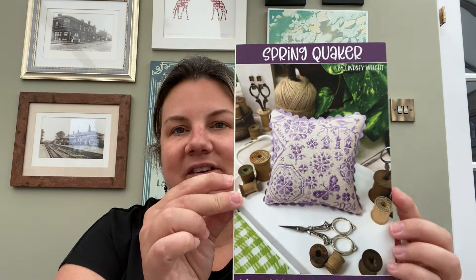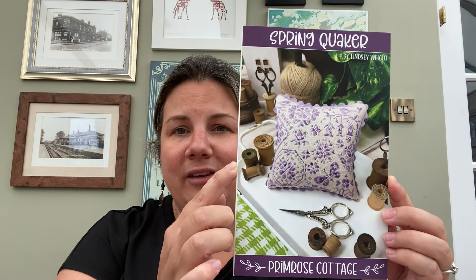So the first one I got was Spring Quaker — so beautiful. I've already got the floss for this; I got it from Romy's Creations when I was at Big Stitch, which was in my last video I think. I also got the Winter Quaker. Again, I've already picked my own floss for that one, and I'm going to start it in either November or December — it's on my plans for Winter.